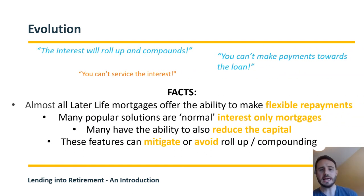Another misconception is that interest will roll up and compound and you can't make payments. The truth is most later life mortgages now offer the ability to make flexible overpayments — generally around 10% per annum. A lot of solutions are actually normal regular interest-only mortgages where interest is taken monthly by direct debit, so there's no roll-up at all. I recently saw a case where the original loan was £140,000 and after overpayments the balance was down to £111,000 at the point of a further advance request — so clients really are taking advantage of flexible repayment options.